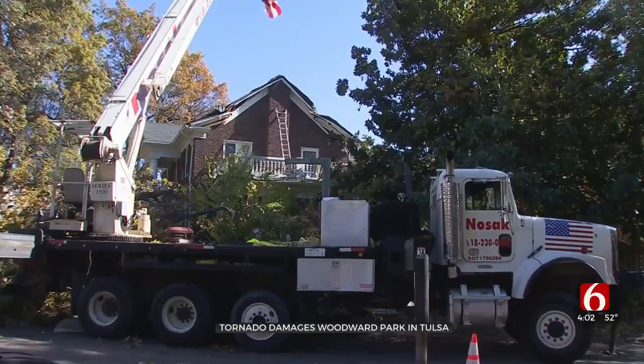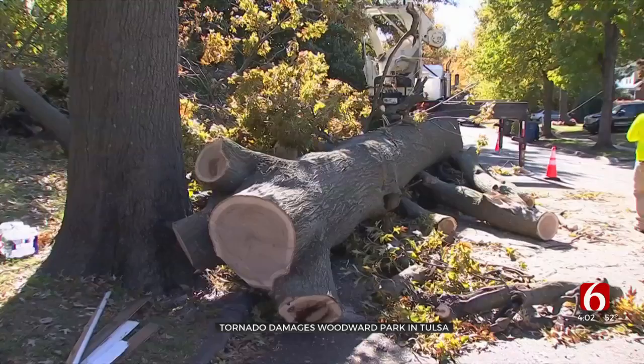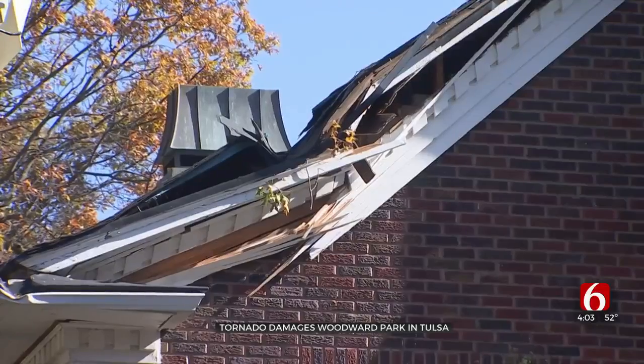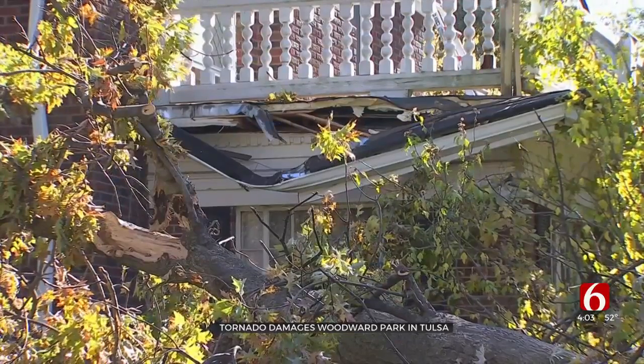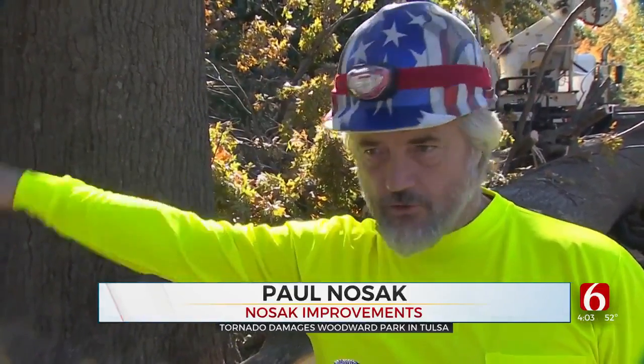Just down the street in a neighborhood, a large oak tree at least 80 feet tall was uprooted and fell on a house. I'm told it left behind severe structural damage that will likely cost more than $100,000 to fix. It crushed the chimney and blew the chimney 20 feet across the roof.